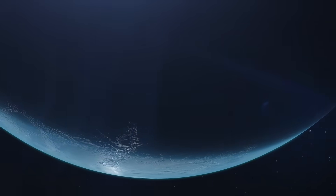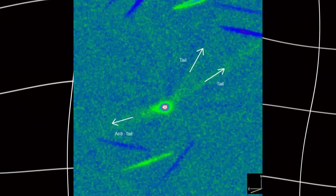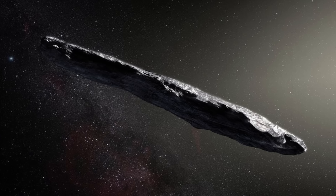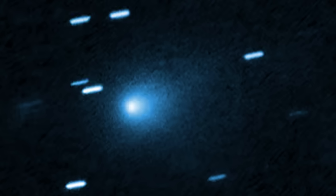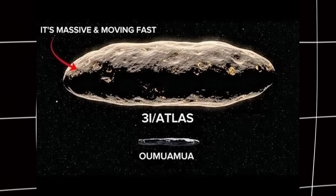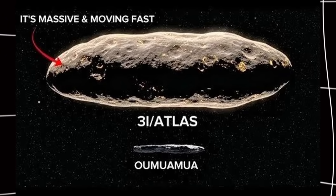This is huge news because scientists have tried to detect X-rays from interstellar objects before. They tried with the first interstellar visitor, 1I Oumuamua back in 2017 — nothing. They tried with 2I Borisov in 2019 — nothing. 3I Atlas is the first interstellar visitor to show X-rays.